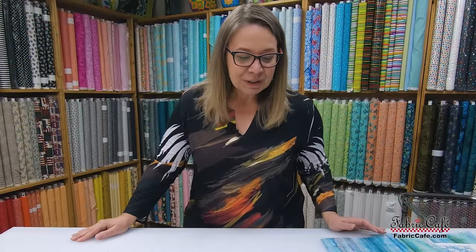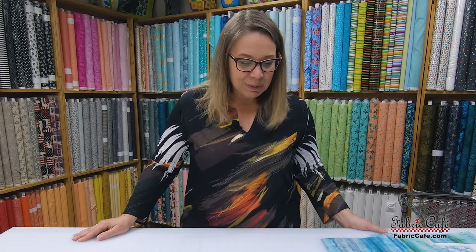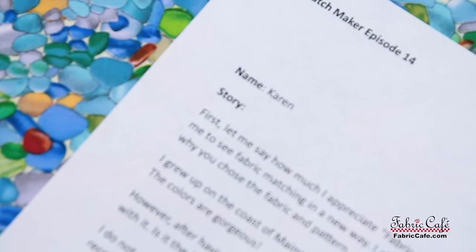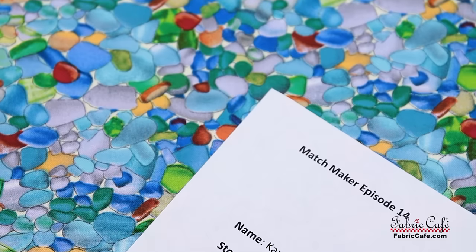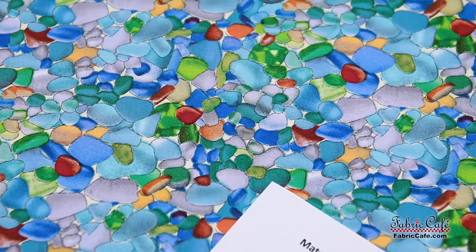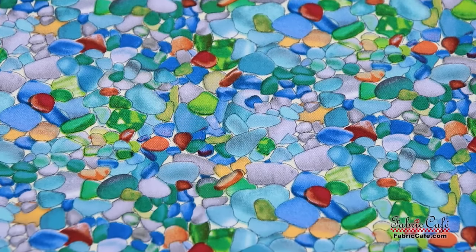Karen writes: First, let me say how much I appreciate Fabric Matchmaker. It has really helped me to see fabric matching in a new way. I also enjoy your explanations on how and why you choose the fabric and pattern. I grew up on the coast of Maine, so when I saw the sea glass fabric, I had to have it. The colors are gorgeous. However, after having it in my stash for several years, I am stumped on what to do with it. Is it the focus fabric or is it a background fabric?